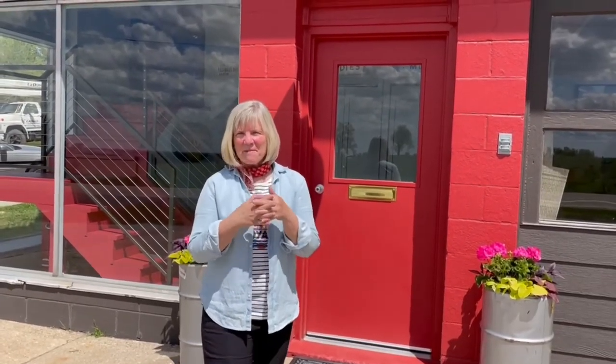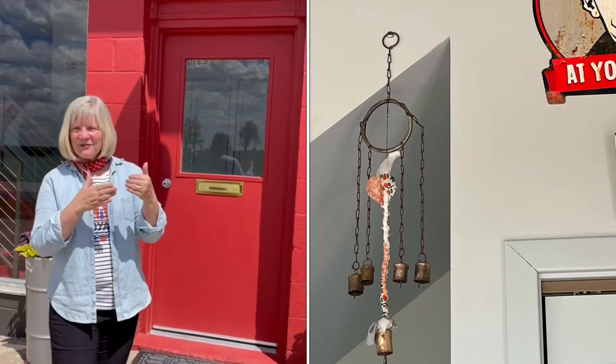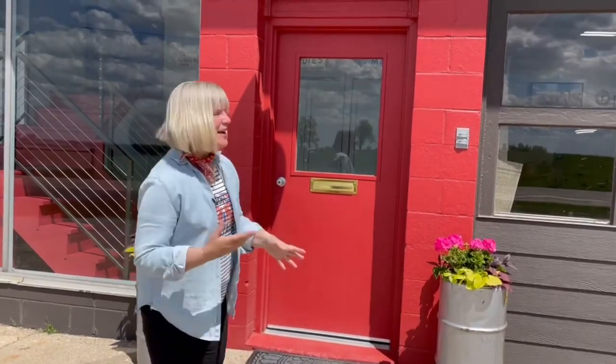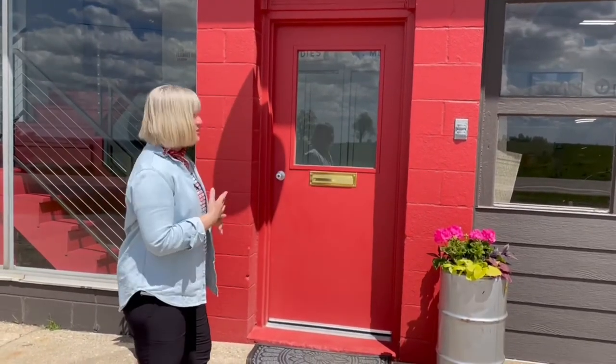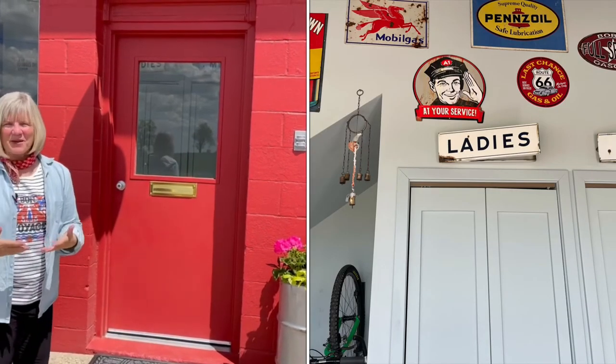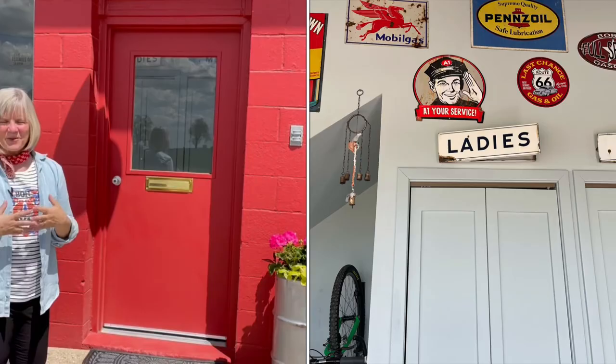Last but not least, think about putting a bell somewhere either outside or inside your front door, calling in good energy for you and your family. We've got ours on the inside — it was the original gas station bell that rang when somebody walked up to the office door. It was a lot of fun to include that in our entryway.